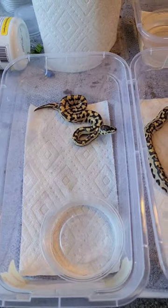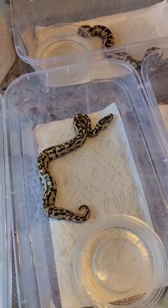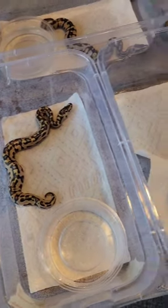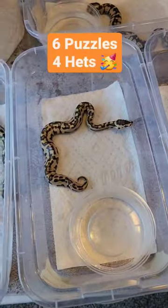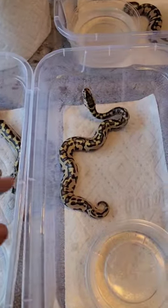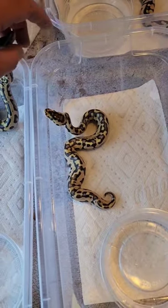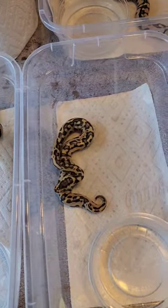All right guys, looks like we beat the odds a little bit. Out of a 10 egg clutch of a het puzzle to a visual puzzle, we hit six visual puzzles and four het puzzles. This is what a visual puzzle looks like, and some of these are going to be yellow belly as well and pastel.